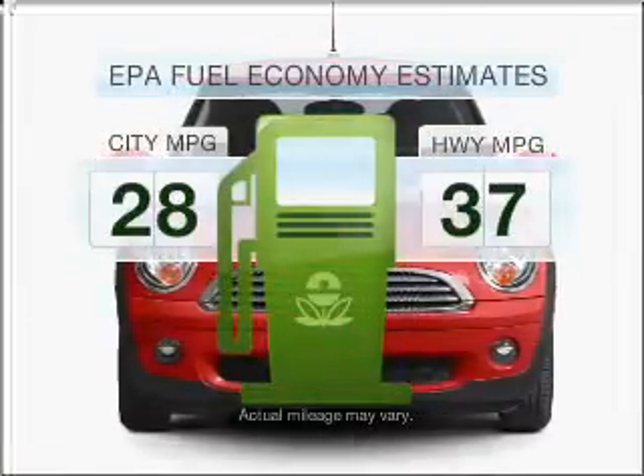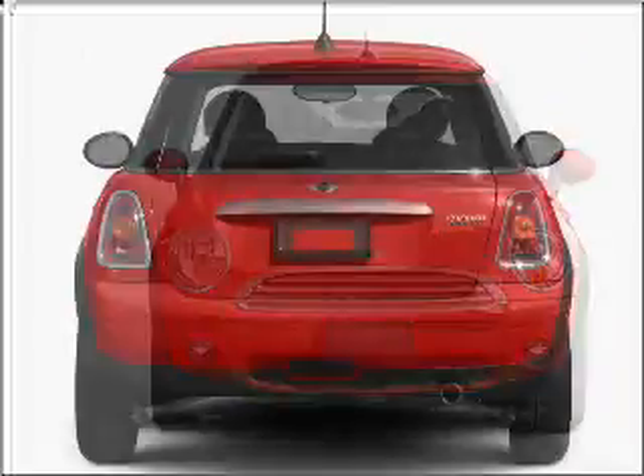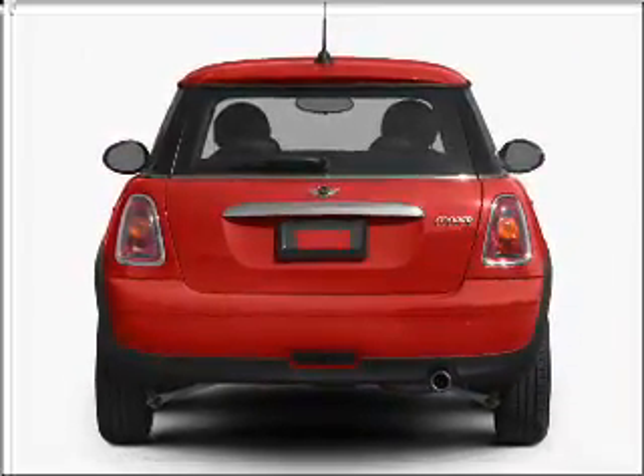Save your money. Make fewer trips to the gas station to fill your gas tank when driving this fuel-efficient vehicle, with an efficient four-cylinder engine connected to a smooth shifting transmission.